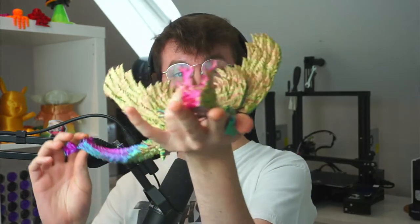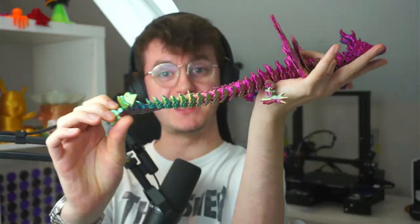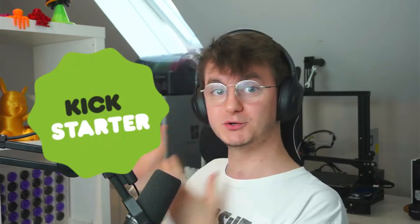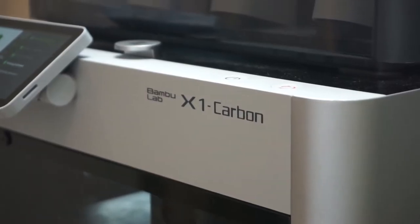So how does that mean that this dragon cost me $12,000 to make if an Ender 3 Pro is $200? Well, this wasn't printed with an Ender 3 Pro. Earlier this year, I backed a project on Kickstarter for this beast of a 3D printer, the Bamboo X1 Carbon.